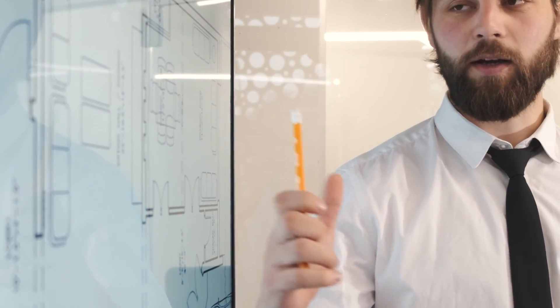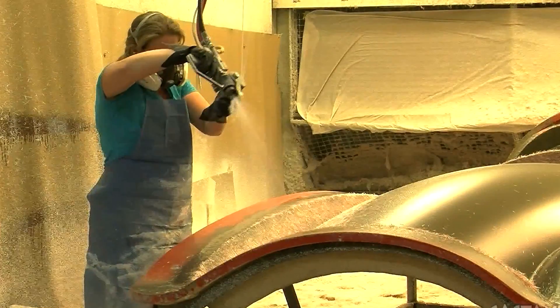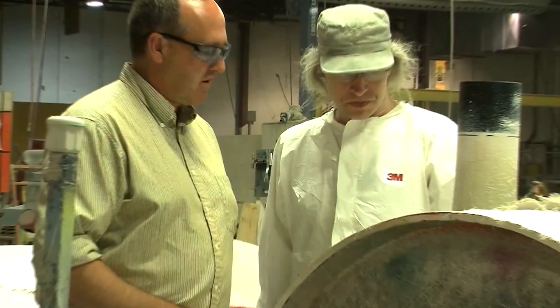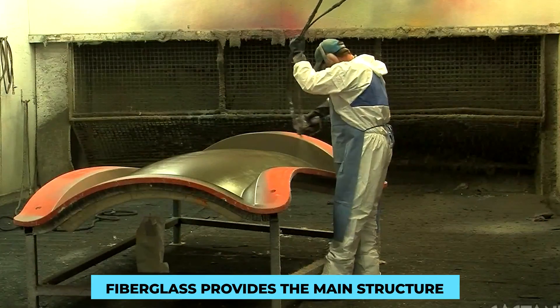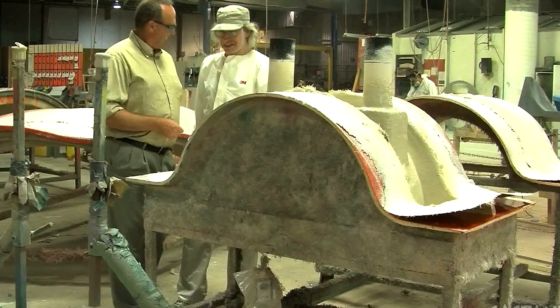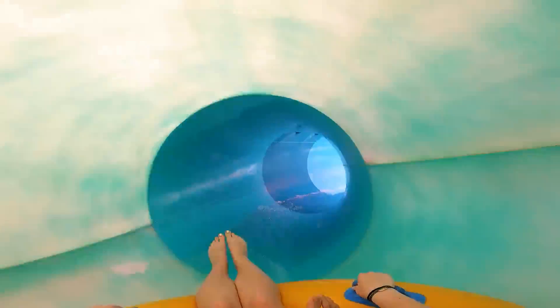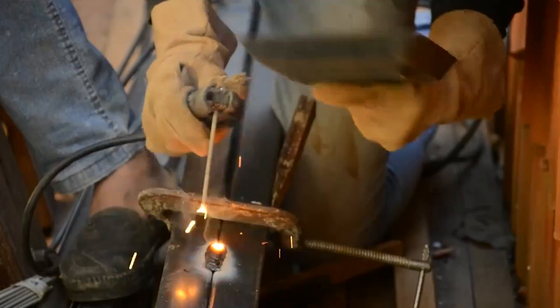The primary material used in crafting waterslides is fiberglass, chosen for its exceptional properties including high strength, durability, and resistance to corrosion and weathering. Large sheets of fiberglass cloth are cut according to the slide's design. Waterslides also require additional reinforcements: steel frames are strategically integrated into the structure, carefully welded and anchored to provide extra support and stability.